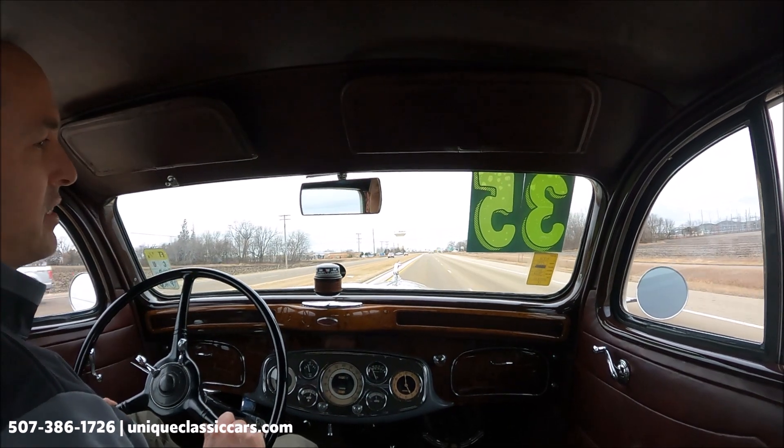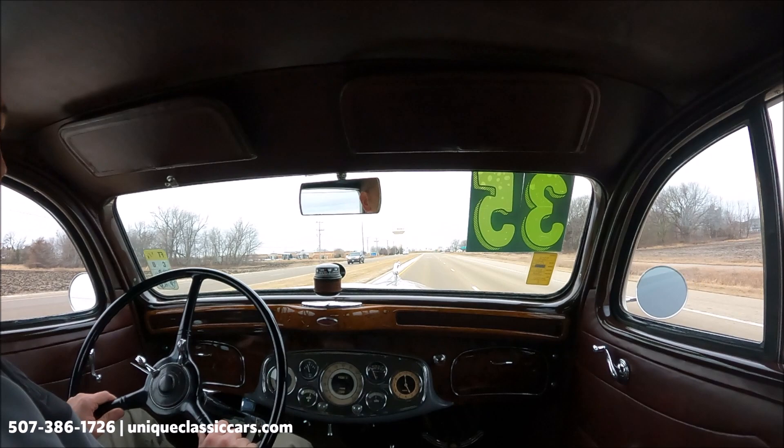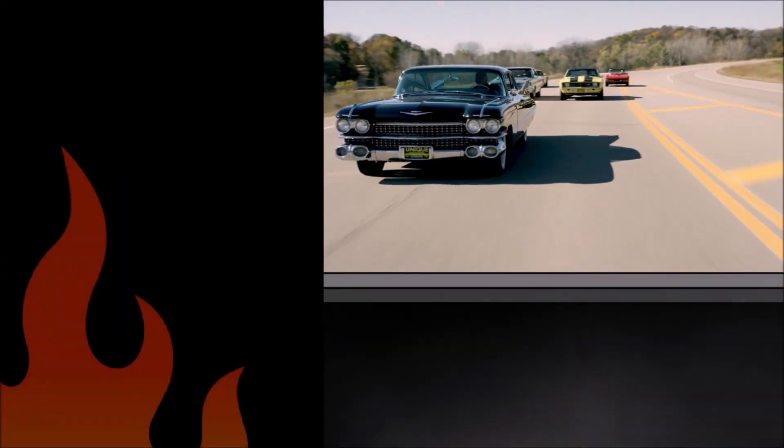In the 30s, a time when a luxury car was rare, this was one of the top of the line. Take a look at all the pictures and learn more about this Pierce Arrow at uniqueclassiccars.com.